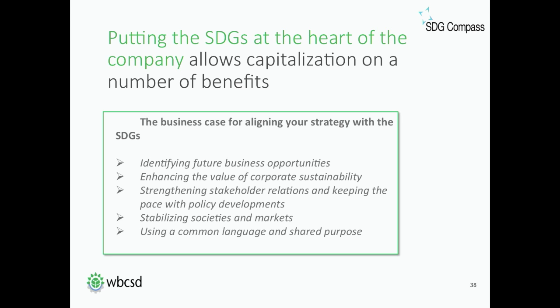The third element is strengthening stakeholder relations and keeping pace with policy developments. The SDGs reflect stakeholder expectations and will likely inform future policy direction as countries implement programs towards achieving the SDGs. Companies that align their priorities with the SDGs will likely strengthen engagement with their customers, employees, governments and other stakeholders. Companies that don't may face increasing reputational and legal risks.